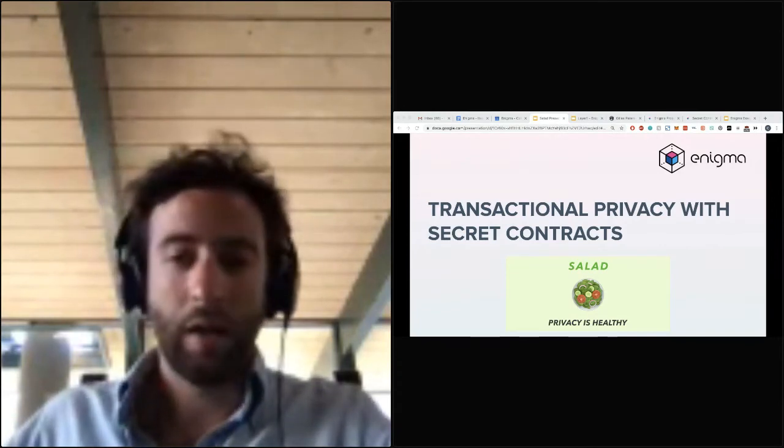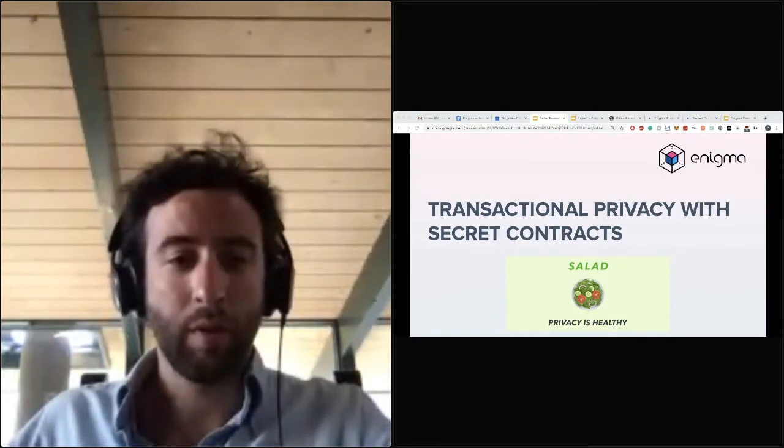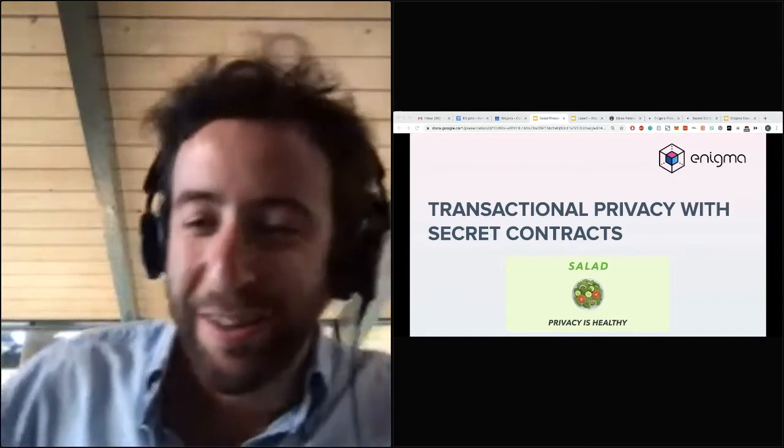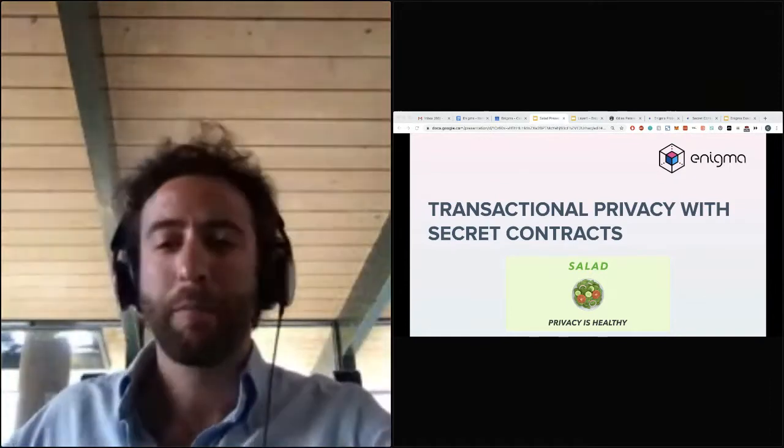Hi everyone. My name is Can Kusagun. I'm Turkish and Can is actually pronounced 'Can' where I come from. Thanks for tuning in.